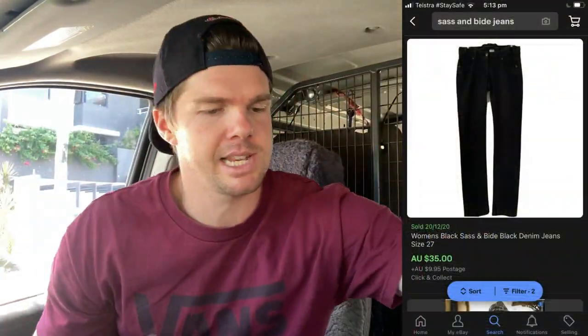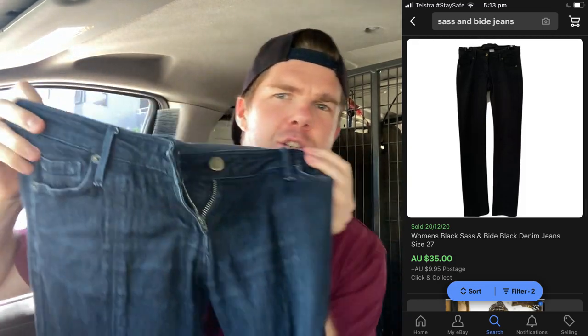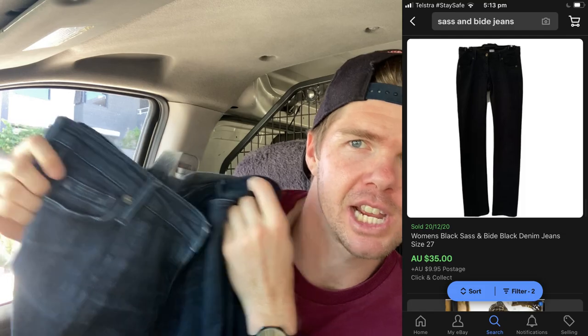I've only paid $3.75, so there's going to be some money made in that one, no doubt about it. I found some Sass and Bide jeans - well, I didn't actually find them. She said, do you want some Sass and Bide jeans for $5? And I wasn't going to say no. So even though I don't really buy too much in the way of women's wear, I do have a pair of Sass and Bide jeans - a couple of pairs, actually. She's looked after me there, and she's given me a couple of really good jeans for a really cheap price.